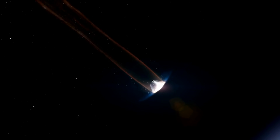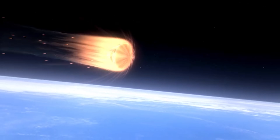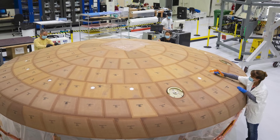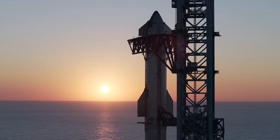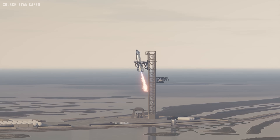When a spacecraft returns from space, it essentially becomes a blazing fireball hurtling through Earth's atmosphere at incredible speeds. That's why any vehicle that wants to survive this process needs a thermal protection system. Traditionally, these systems are designed to sacrifice themselves, requiring replacement after each mission. But SpaceX is changing the game. With Starship, they're developing a heat shield that doesn't just protect the vehicle, but is also strong enough to protect itself, reaching a level of rapid reusability never seen in spaceflight before.